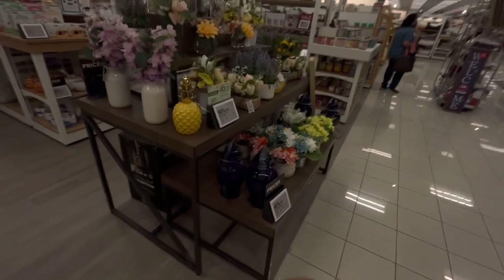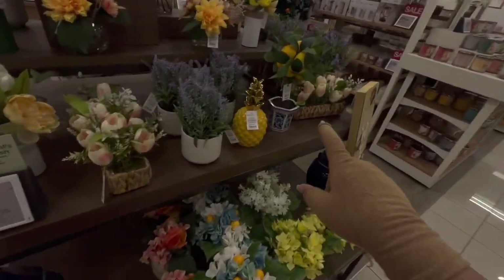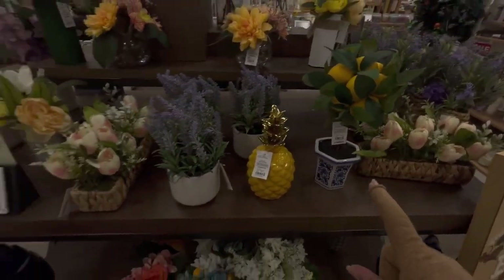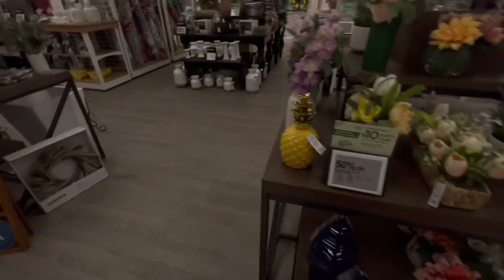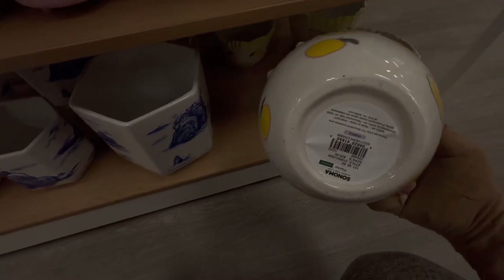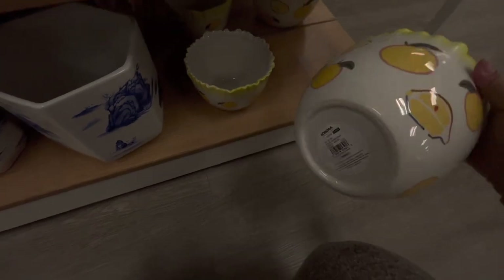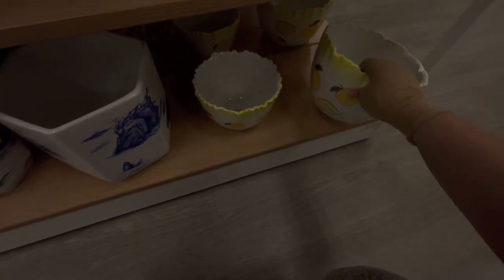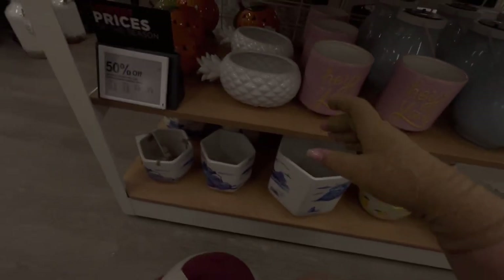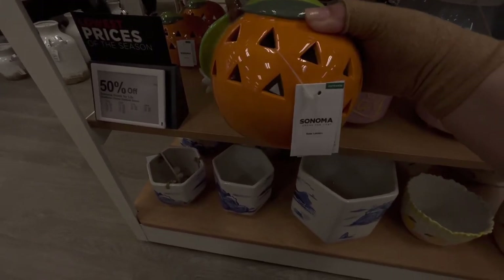More cute stuff — florals, a lemon tree at $40 regular price but 50% off. Lemon planters — $30 for the smaller one, $50 for the bigger one. And there's a solar orange light that turns on — really cute!